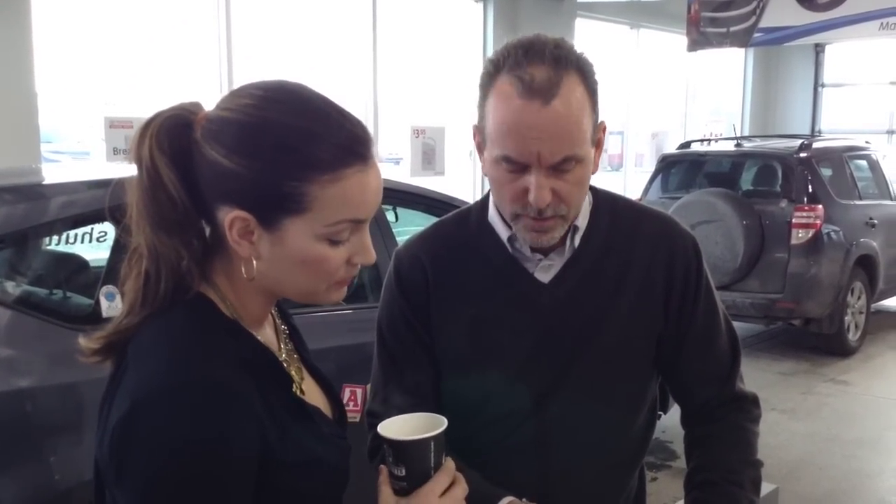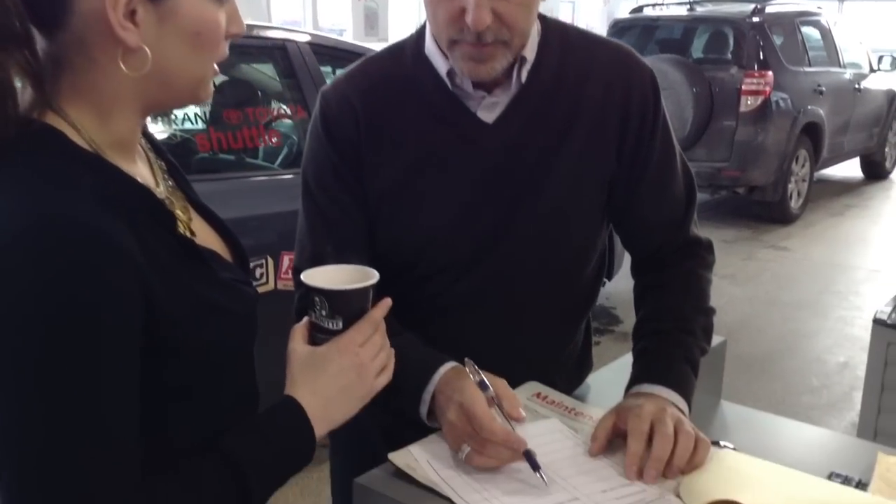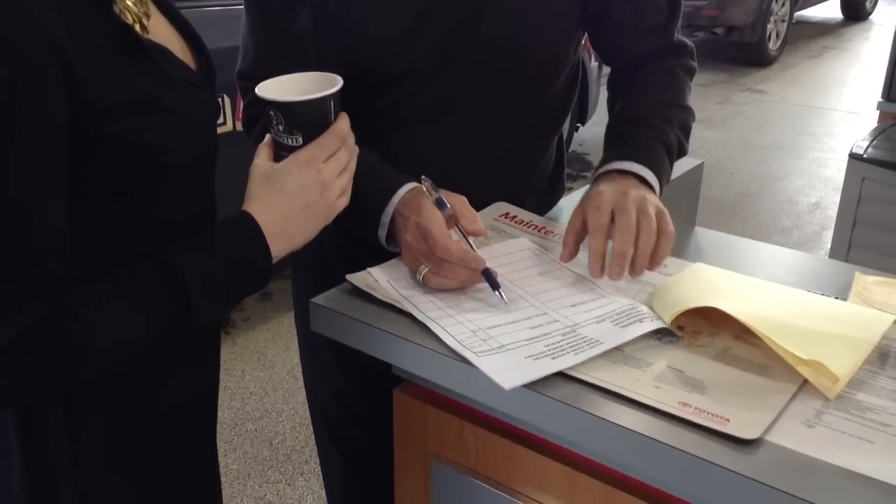As service professionals, it's our obligation to accurately provide you with clear and concise information to allow you to make informed repair decisions.